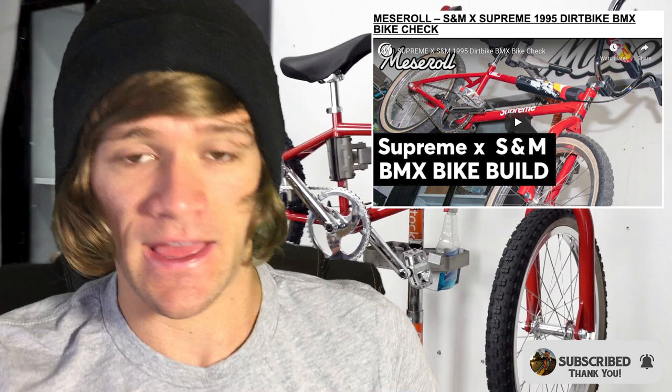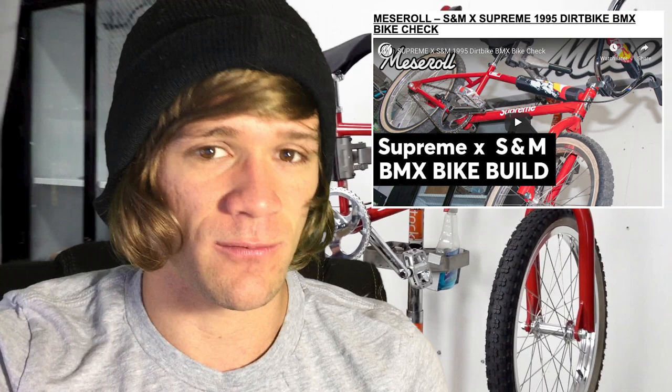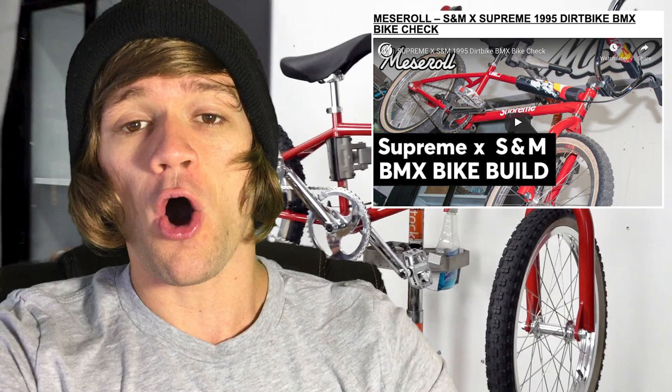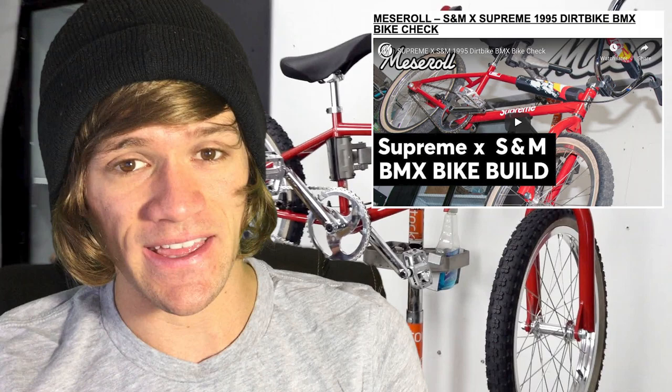We have a follow-up on the Supreme BMX bike that we've talked about in previous news videos. Andrew, a guy who owns a bike shop called Messeroll in Brooklyn, New York, actually bought one of the Supreme bikes and did a video where he talked about all of the parts and gave a little bit of history of S&M and talked about Supreme and everything they did with this bike.